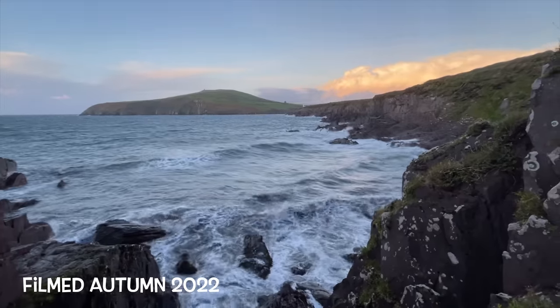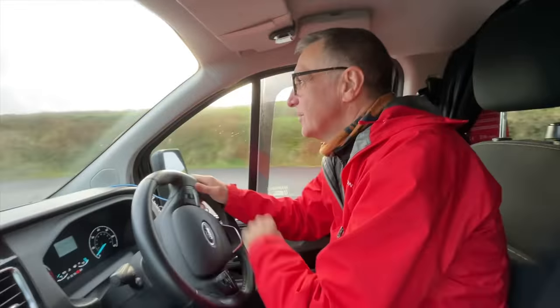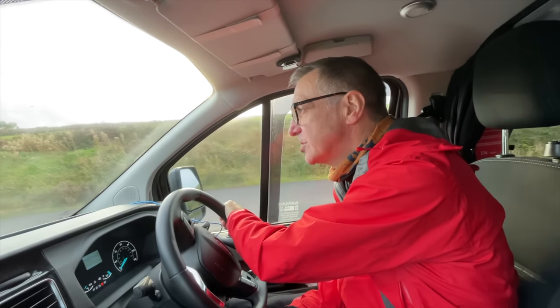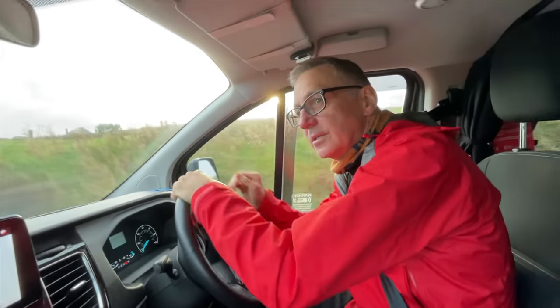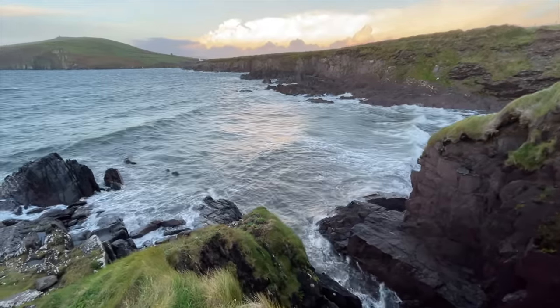We've left Beanbane Beach that looks across the entrance to Dingle Bay. We've had a good sleep — it was very windy but died down eventually. It was good watching the waves, especially last night. We woke up to a high tide this morning; it was relatively calm compared to last night.